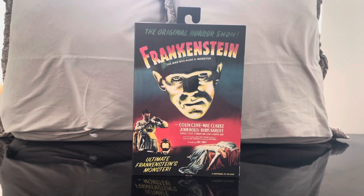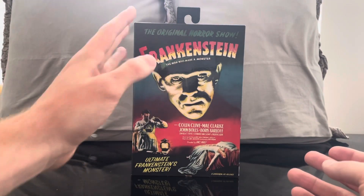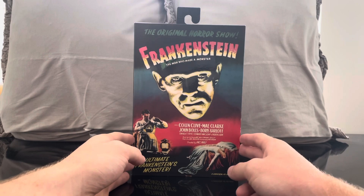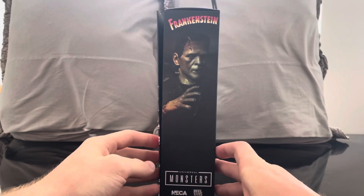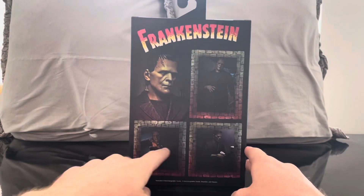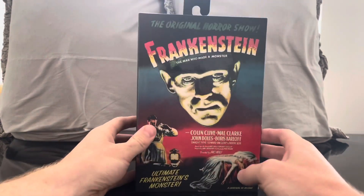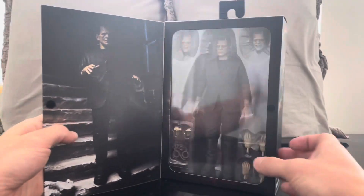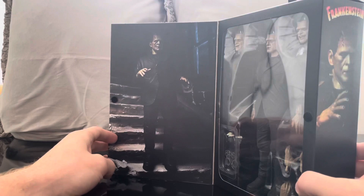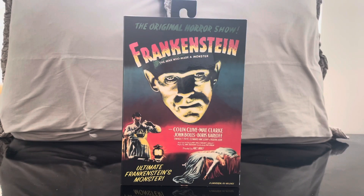The fact that NECA has the license for Frankenstein is amazing — it's like a dream come true as a horror fan. Taking a closer look at the box, this is just my favorite box. It's so cool to see the original Frankenstein poster, a beautiful image of the figure on the side, more shots of the figure, and Boris Karloff is such a legend. When you open it up there's a window box of the figure itself and another image of Boris Karloff. I've been waiting a week to open this thing.